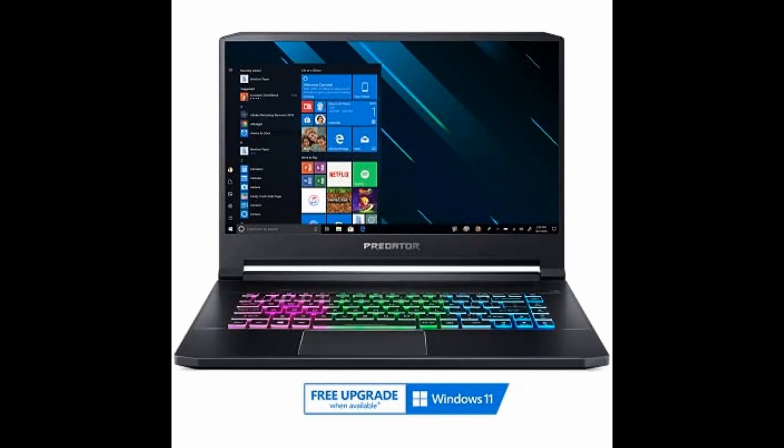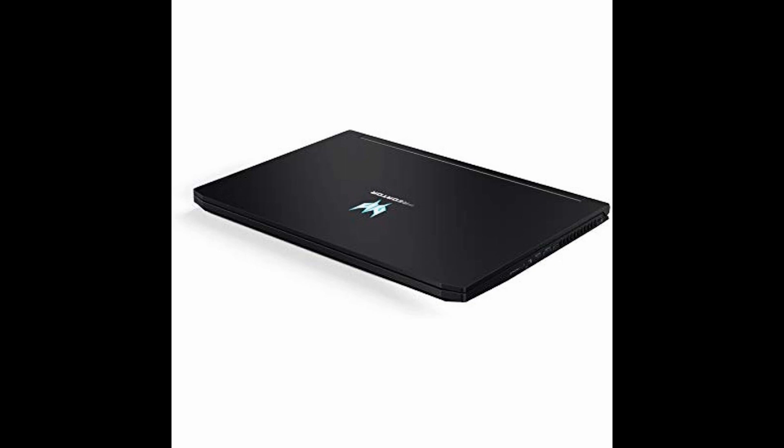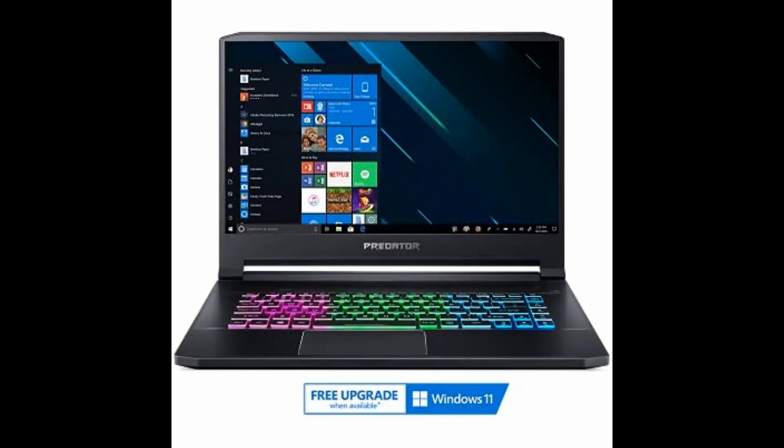What sets this laptop apart from the competition is its amazing value. During our sale, it was a staggering $500 cheaper than other mid-range gaming laptops with similar specs — that's a steal. And despite intense gaming sessions, the laptop maintains its performance and keeps up with your demands, making it future-proof for the next three years.